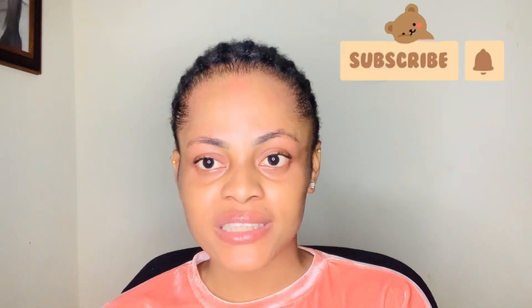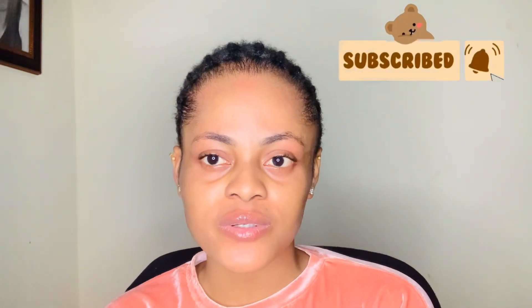Hey guys, welcome back to my YouTube channel. My name is Cynthia. If you are new to this channel, please take the time to subscribe, turn your notification bell on so you will know when I upload. And if you are my OG on this channel — the one that watches my videos regularly — I love you guys so much, thank you for all the support.